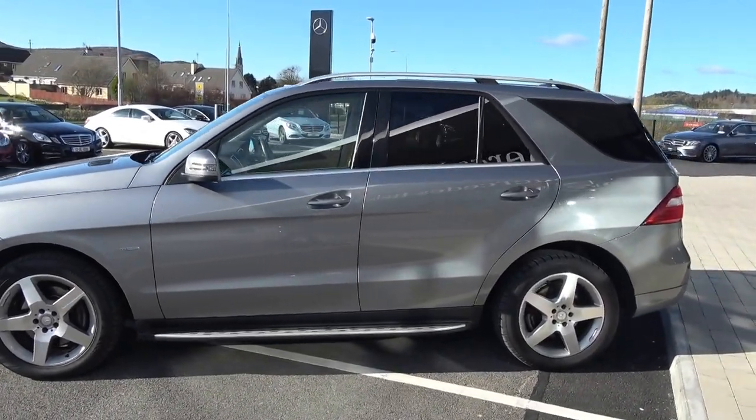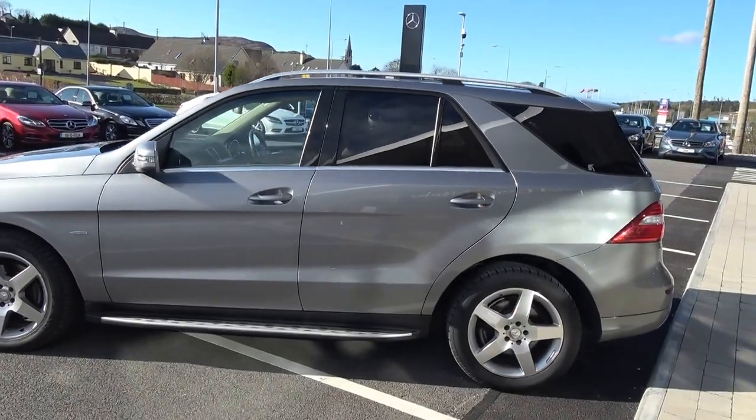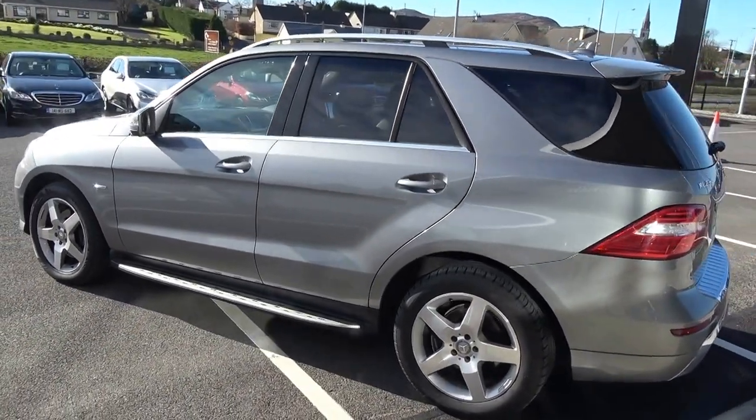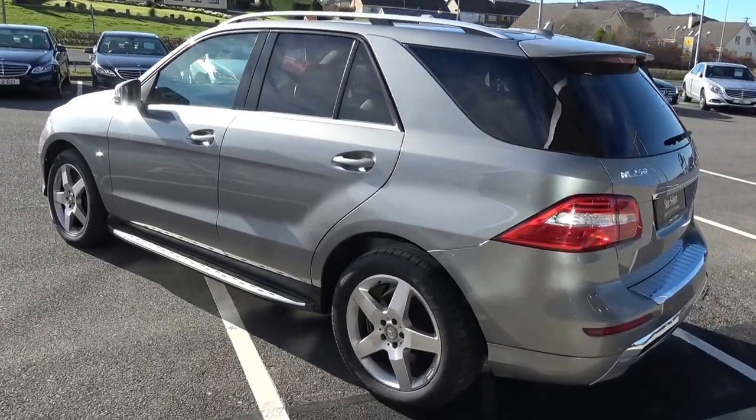Note the chrome roof rails together with your chrome trim finish around your windows, and again that chrome finish continued below on your runner boards. Tinted privacy glass on offer to the rear, together with your roof spoiler.